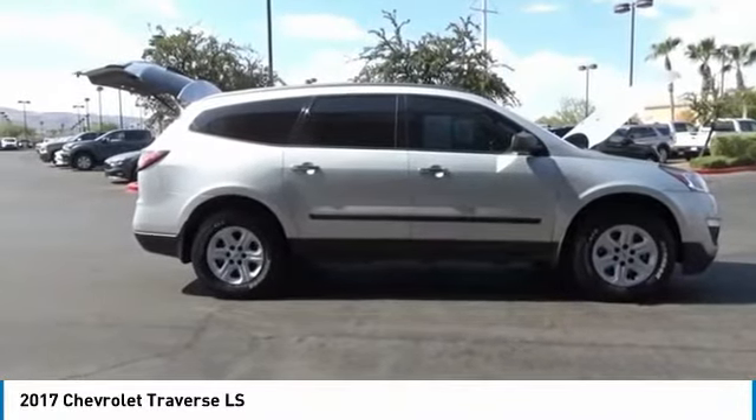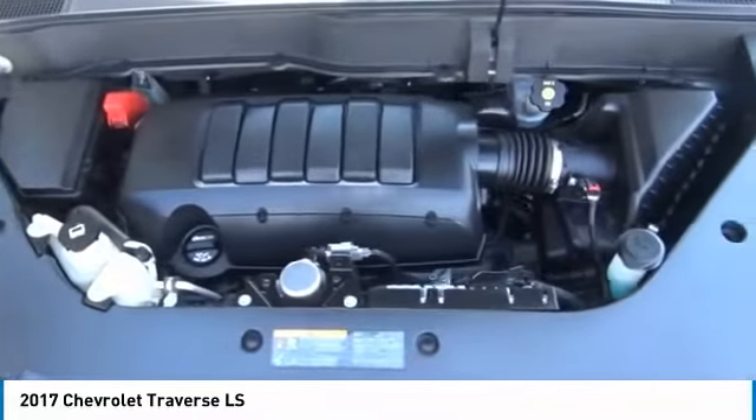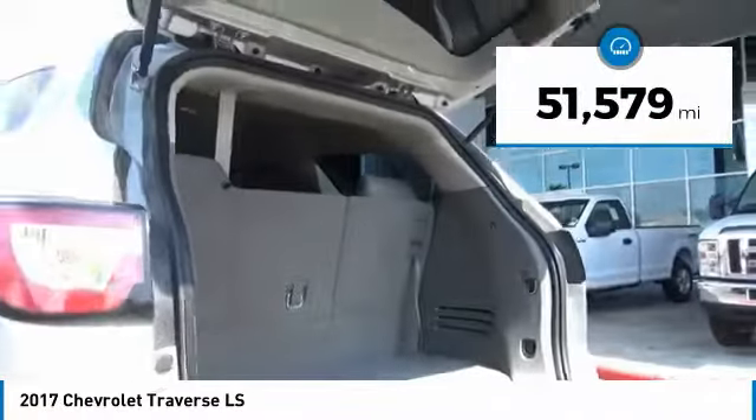The Chevy Traverse is more stylish than minivans and far more fuel and space efficient than truck-based SUVs. Crossovers like the Traverse are excellent family vehicles. This vehicle has less than 55,000 miles.